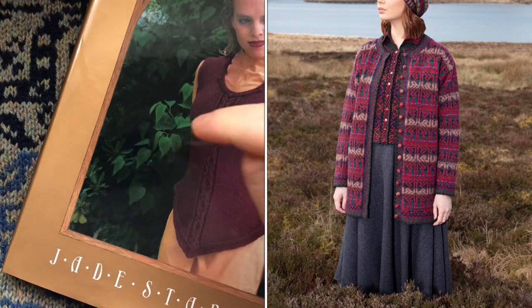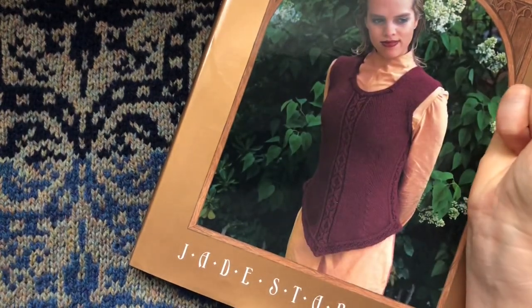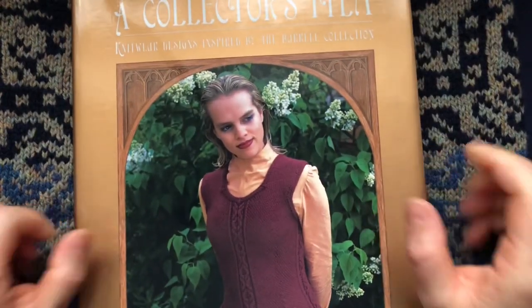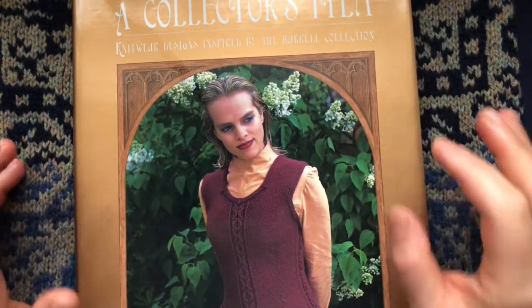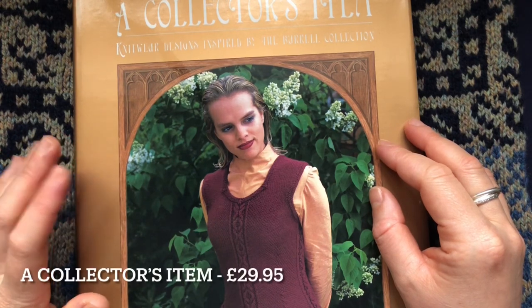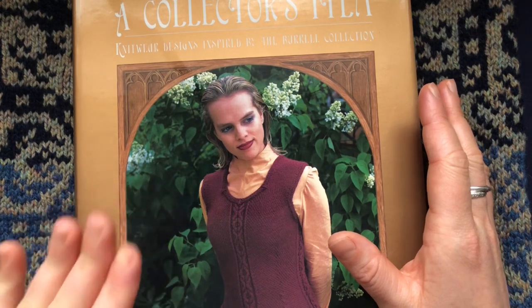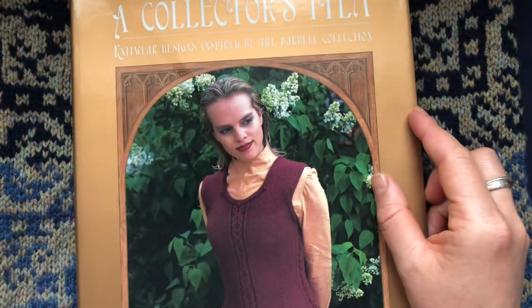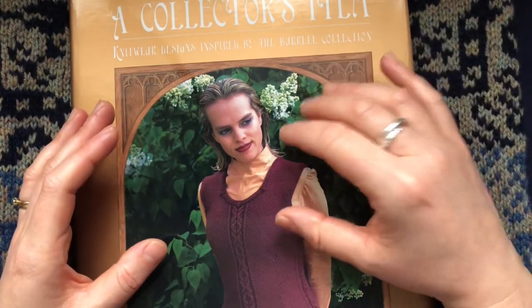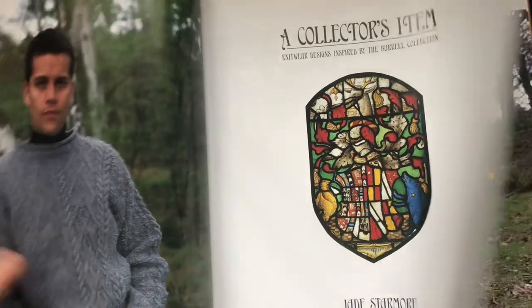I will try to link everything I talk about down below — they'll take you straight to their website for every project I'm mentioning. While waiting for the Alba jacket, I also fell in love with this particular book from their website. I looked for it on Amazon and it's very expensive, so I waited and bought it on their website for about 28 or 32 pounds. It's called a collector's item and is knitwear designed inspired by the Brunel collection.